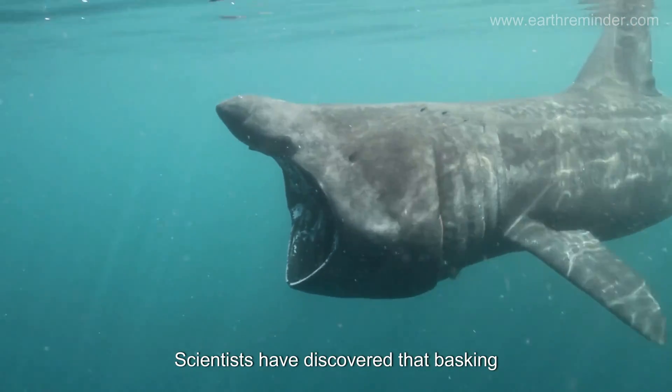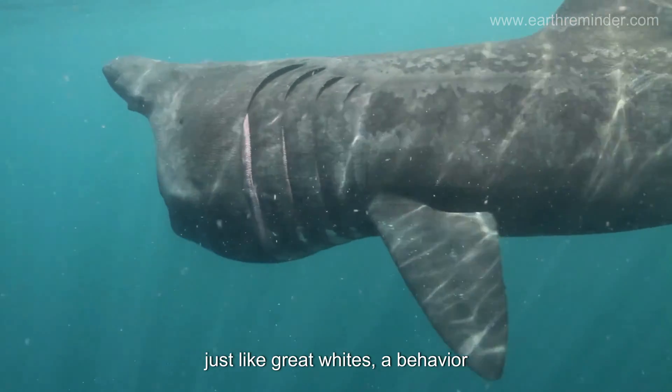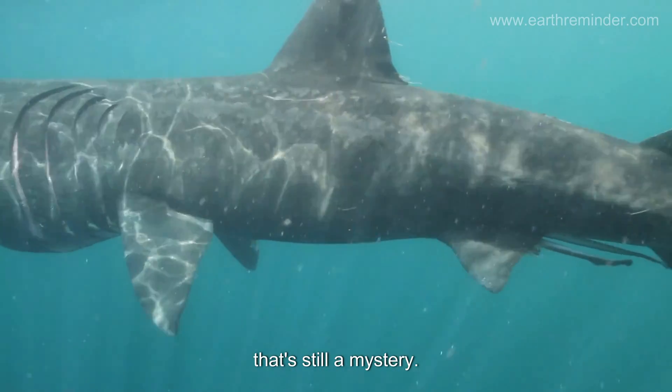Scientists have discovered that basking sharks can leap out of the water, just like great whites — a behavior that's still a mystery.